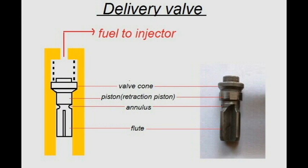Line retraction lessens the possibility of secondary injection, or after-dribble at the injector. It is accomplished by an anti-dribble piston, located at the upper end of the valve stem, just below the seat.